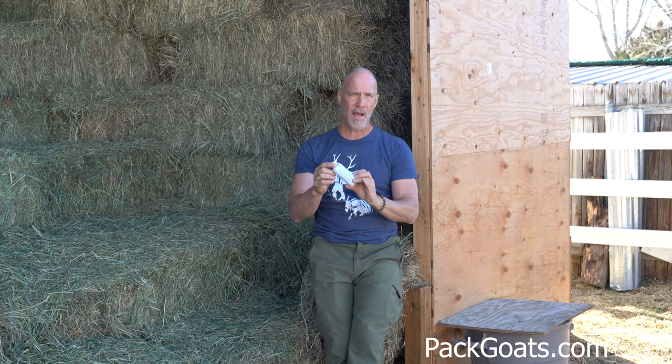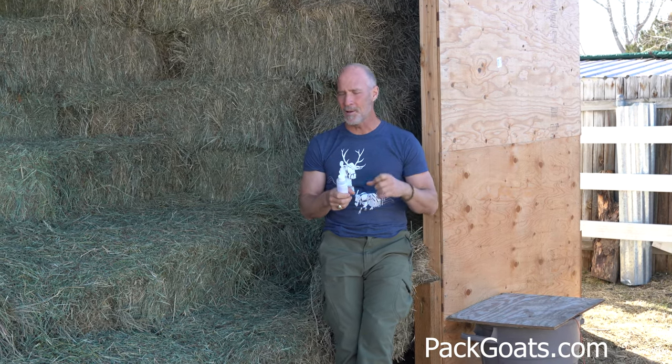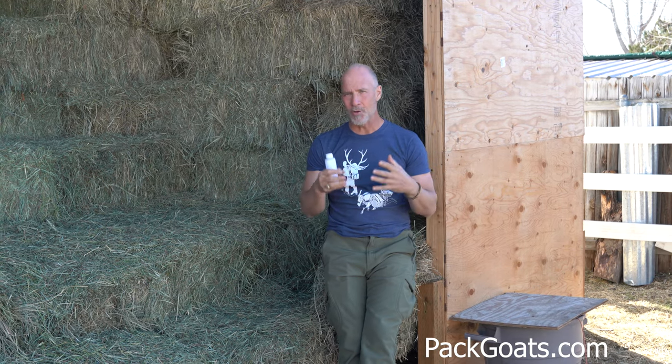You can get this on packgoats.com. I hope you find this helpful and I hope that you take me seriously. It is one of the biggest mistakes I see people make — they buy good genetics, they feed good nutrition, but they don't take care of coccidia. And if you don't do that, you're not going to grow your best goat. So I hope you find that helpful.